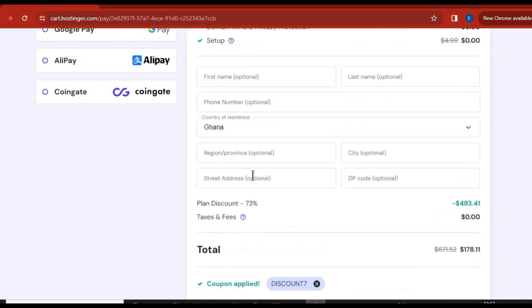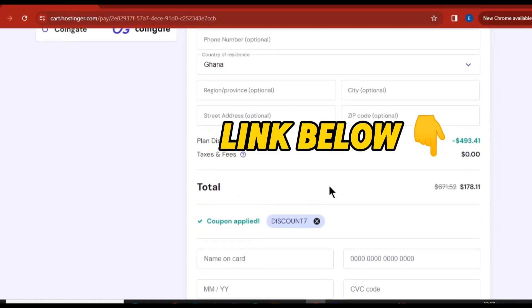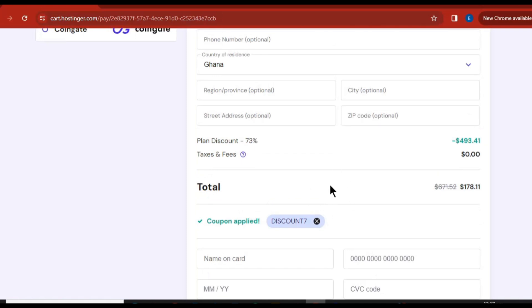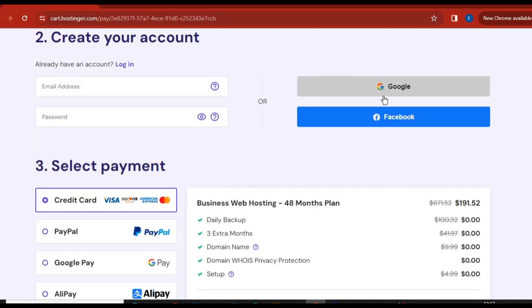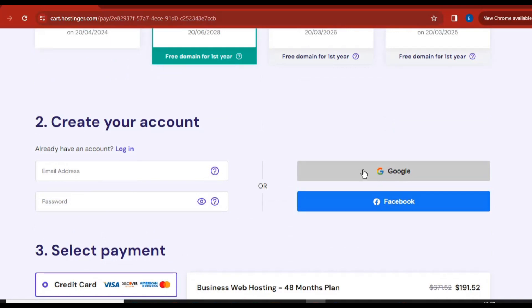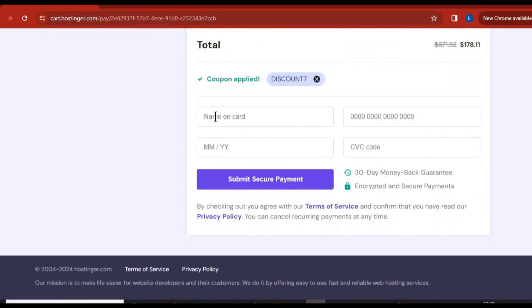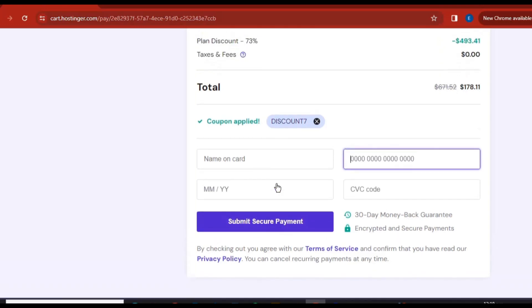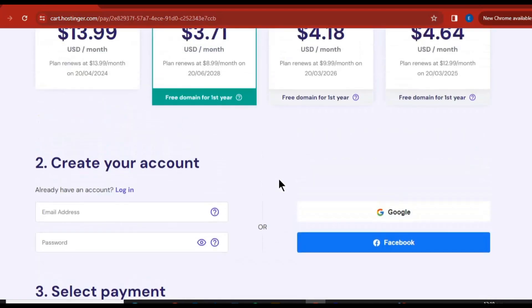I advise you to use the link in description first before you use the coupon code — that is where you are going to get the most discounts. Make sure you use the link in description of this video. Then go ahead and sign up with your Google account by clicking here and adding your Google account, or your Facebook account, but I always recommend Google. Then go ahead and pay by entering your card details and clicking 'Secure Payment.' That is how you buy domain and hosting from Hostinger.